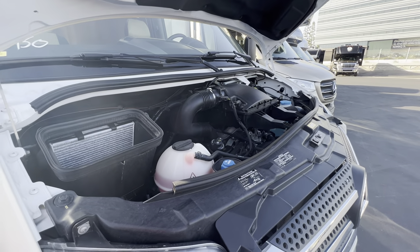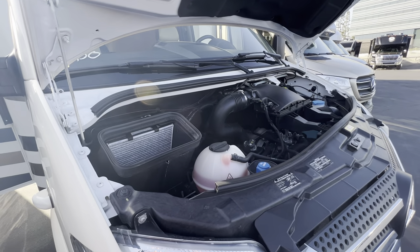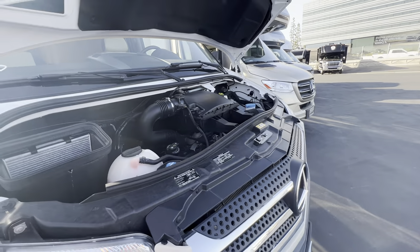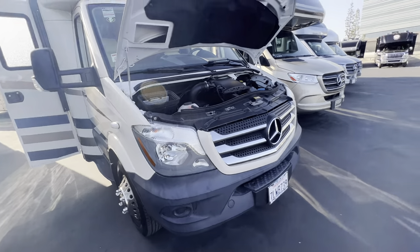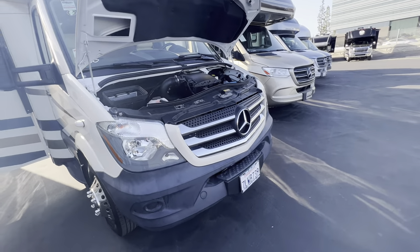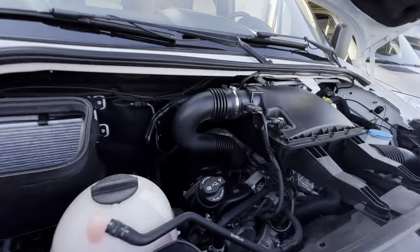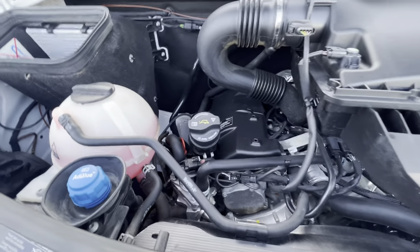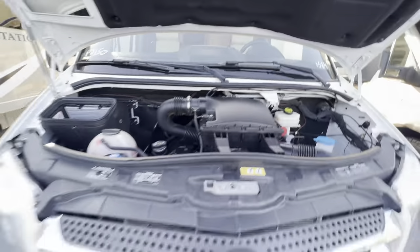When we send it across the street to a third-party inspection, they do a full chassis safety inspection — check the brakes, all the fluids. They change the engine oil and filter and the generator oil and filter. This is a propane generator in this one. They'll check all the fluids. Of course, we add DEF and send you off with a full tank of fuel.